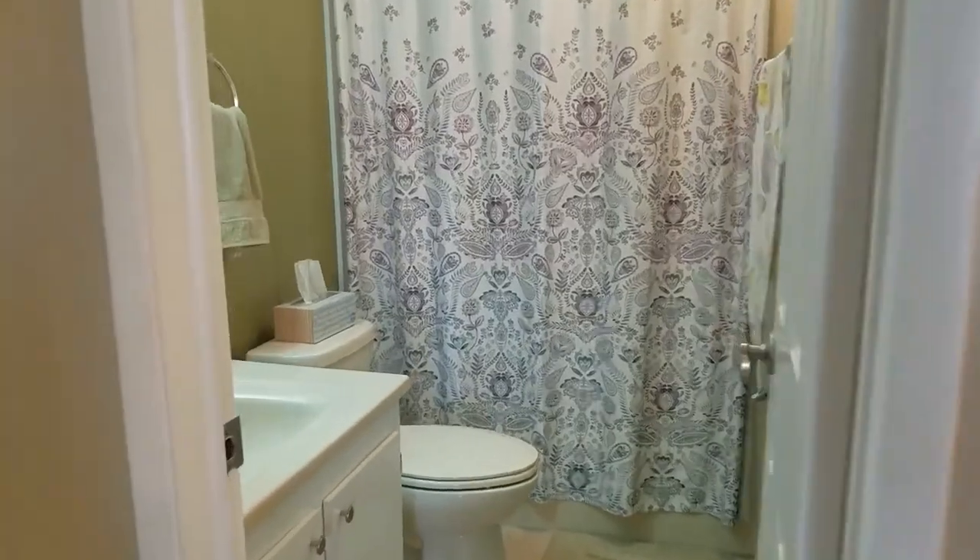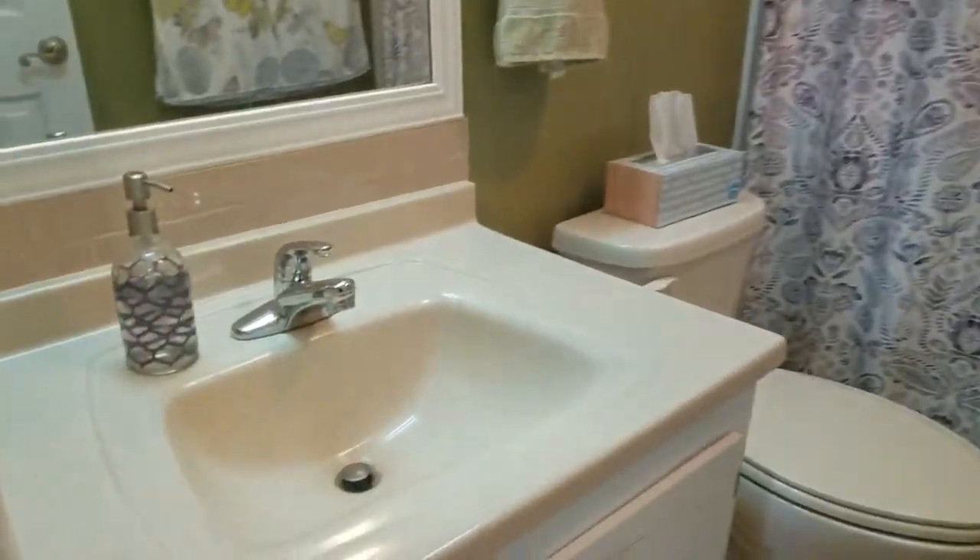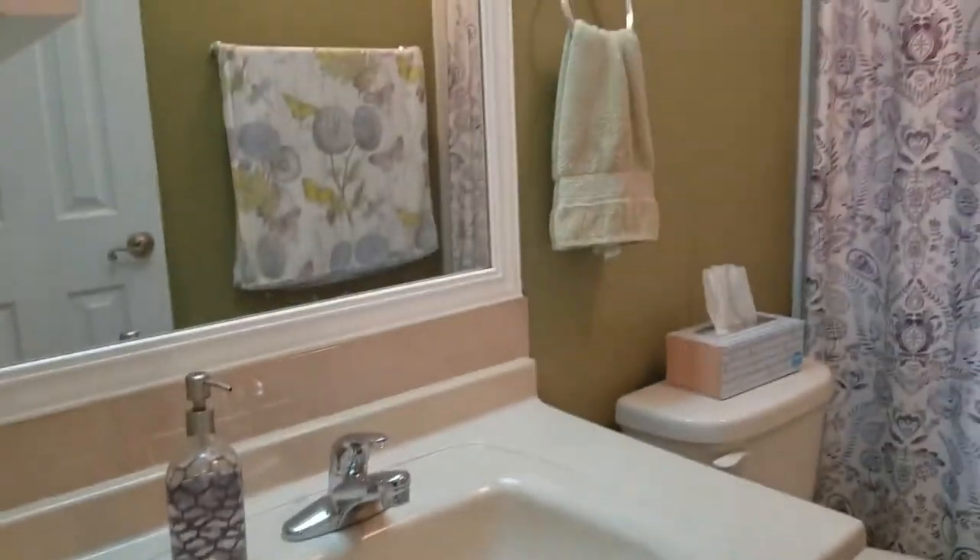The guest bathroom has a tub shower enclosure and an updated vanity.